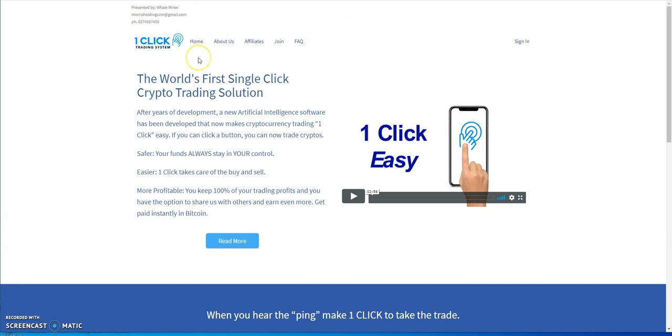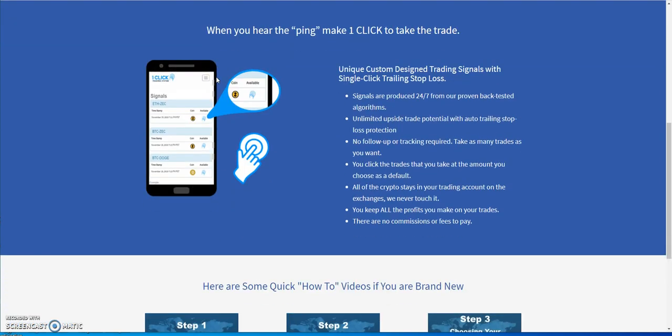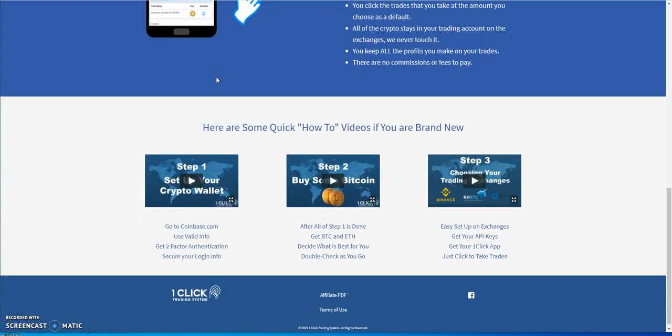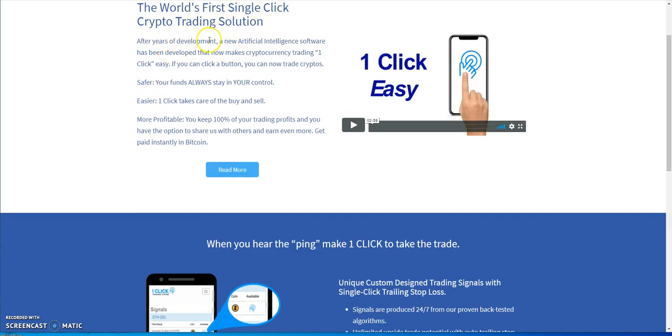Both platforms are pretty simple to explain: it's a platform where you're given a signal indicator and it tells you okay, this is the time to trade now — you just click and boom, you're in. You do your trade and you get your win or your loss. They say it's the first single-click crypto trading solution using AI software. One click, easy, and your funds are always in your control.